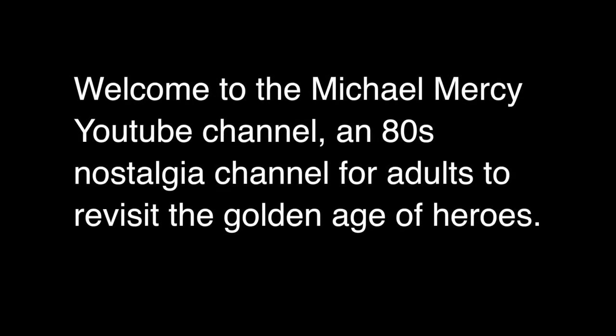Welcome to the Michael Mercy YouTube channel, an 80s nostalgia channel for adults to revisit the golden age of heroes. This is not a children's channel. Kids under the age of 13 should only watch these videos with their parents.